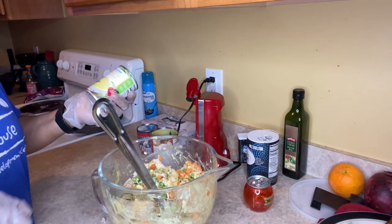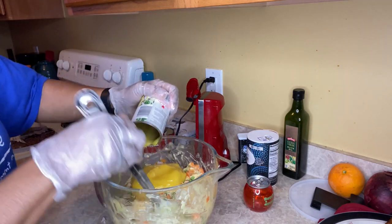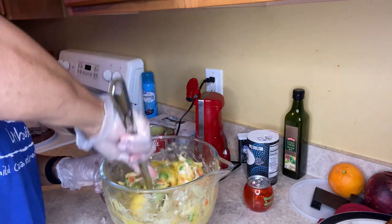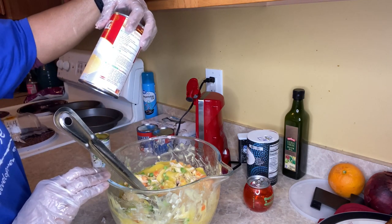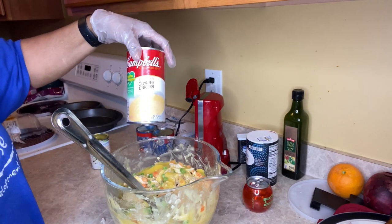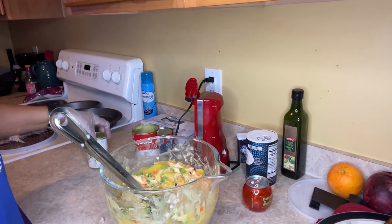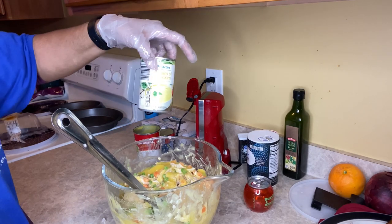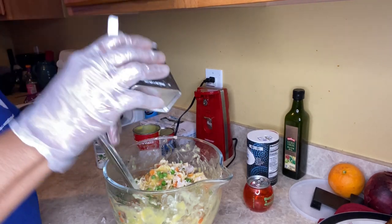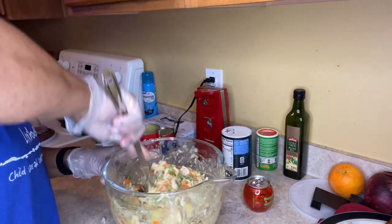I'm adding this extra can — this is one of my preps I just took out. Nice and thick. I'm using a 22.6 ounce can of cream of chicken plus a 10 ounce can that I already had out because I was making that crab salad. It's going to be really good.